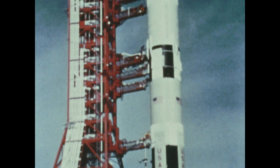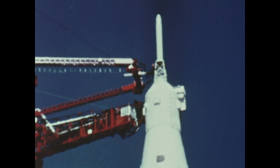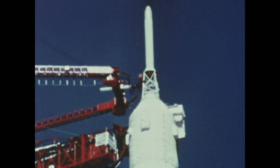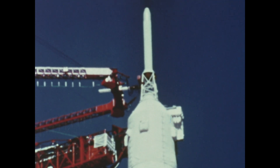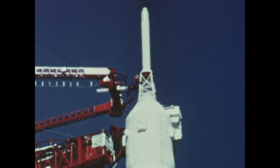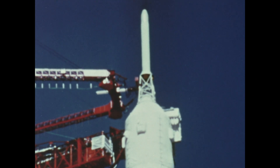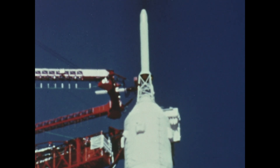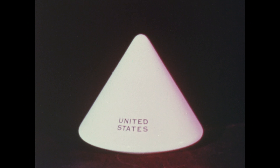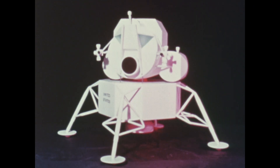Of this, the portion that will make the trip to the moon is the top 53 feet. The slender device at the very top is the launch escape system; if the launch is smooth and all systems operate properly, it is discarded early in the flight. The spacecraft consists of the command module, the service module, and the lunar module.